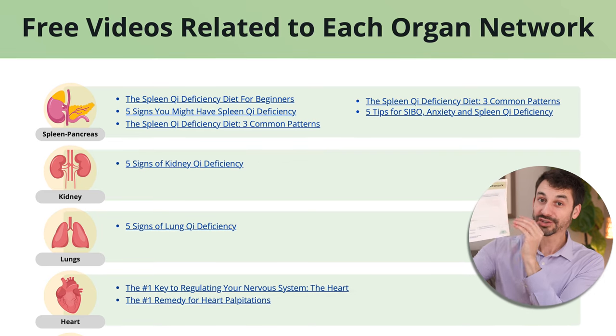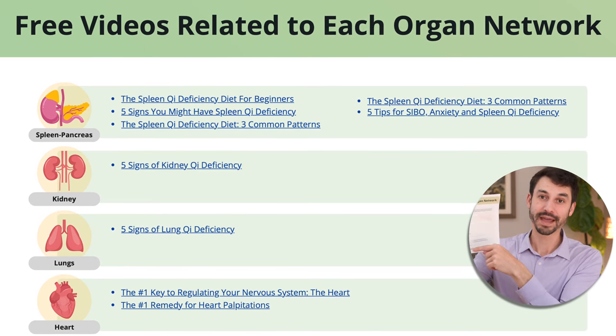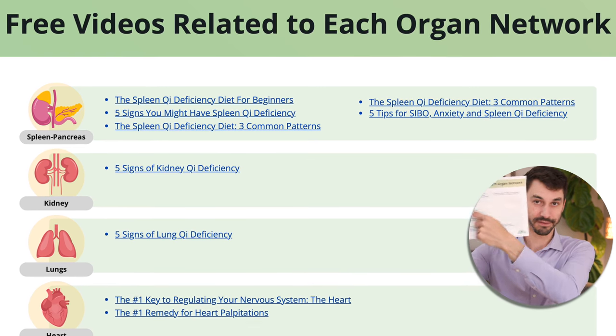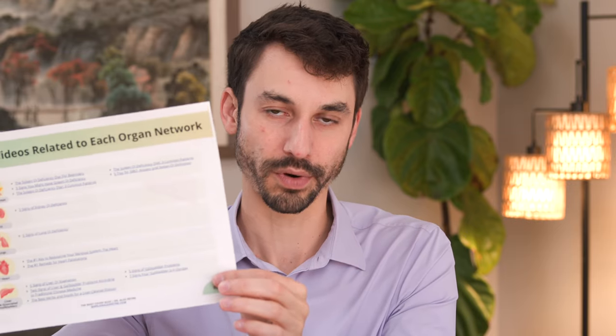We have tons of videos on this channel for how to treat each one of these patterns — it would be an hour-long video to go into treating every single one. Go back through the other videos; we have hundreds on how to actually treat these. But if you want a shortcut, this is page nine of the guide: we have each organ network with five, six, seven, or ten related videos on how to treat it. Get this guide because you can just use the hyperlinks — the whole thing is free and it'll show you exactly what to do for each organ network.